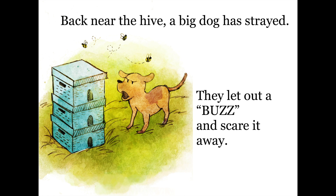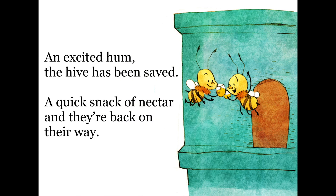Back near the hive, a big dog has strayed. They let out a buzz and scare it away. An excited hum, the hive has been saved. A quick snack of nectar, and they're back on their way.